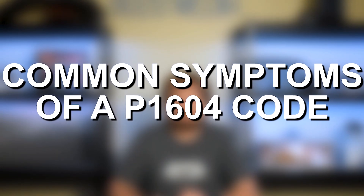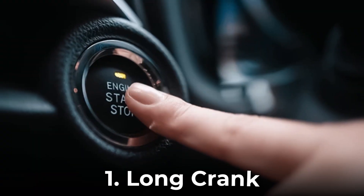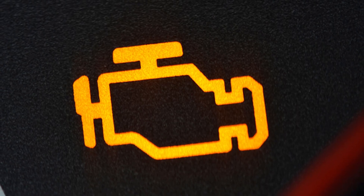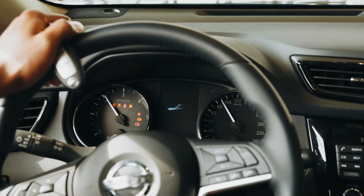Talking briefly about symptoms of P1604: you're going to get the long crank, no start, or potentially the engine cranking and then stalling. You may also get the check engine light. In most cases, the vehicle will not be operable, which means you're probably not going to be driving with this fault code, unless there's some sort of ghost code or electrical issue triggering it. In most cases, the engine either will not start or it will start and then stall out instantly.